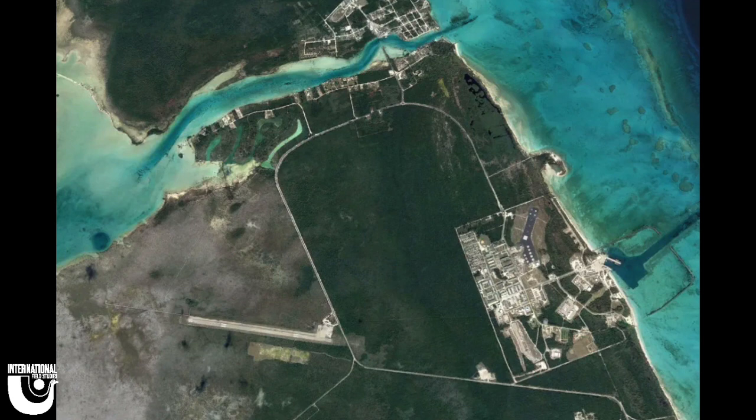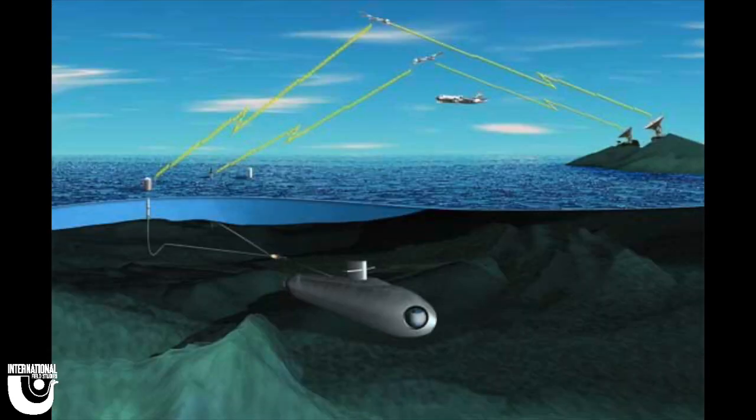There is a group on Andros that uses the Tongue of the Ocean pretty regularly. That group is AUTEC, which stands for Atlantic Undersea Test and Evaluation Center. They use TOTO to test sonar and submarines for the Navy, as it acts as the perfect place because of its drastic deep waters relatively close to land.